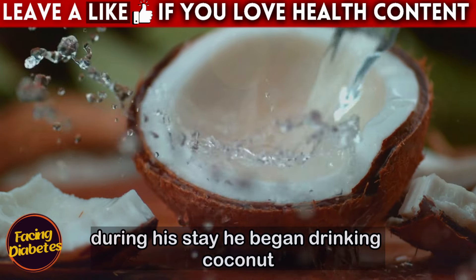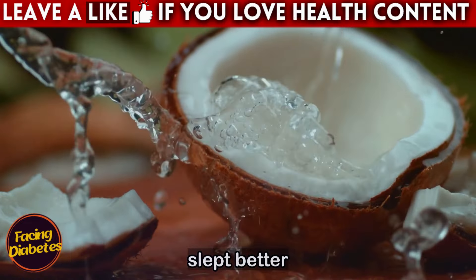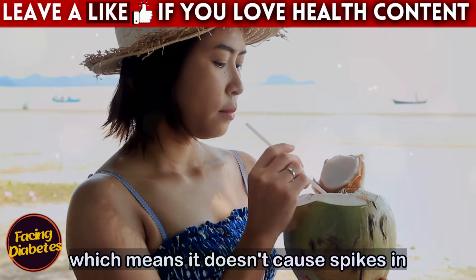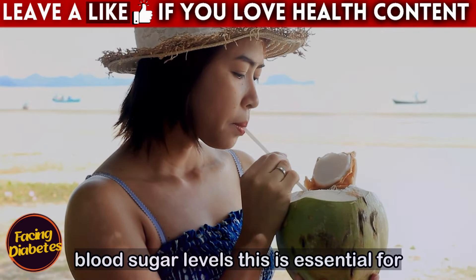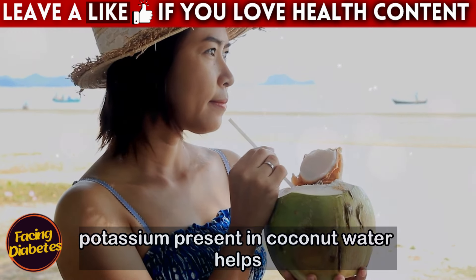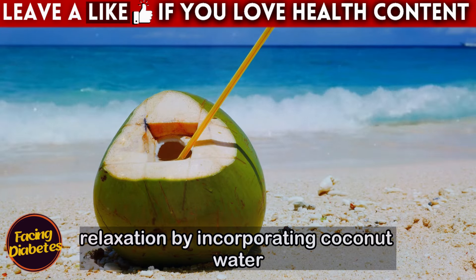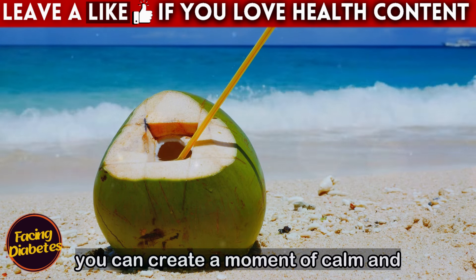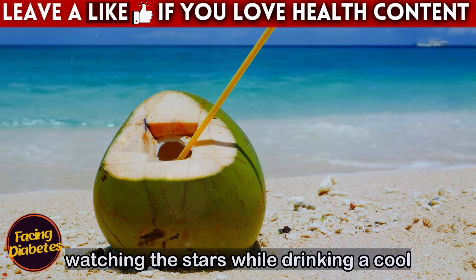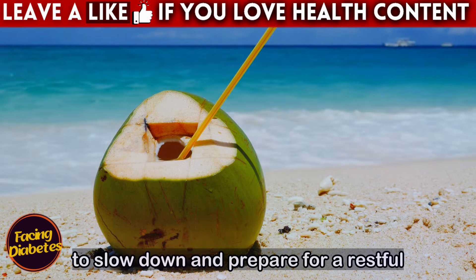Joao, a 65-year-old man who has always struggled with insomnia and high blood sugar levels, discovered coconut water during a trip to the coast. He was tired of waking up several times a night, feeling dehydrated and with a racing mind. During his stay, he began drinking coconut water every night before bed and noticed that he not only slept better, but also felt more energized when he woke up. Coconut water has a low glycemic index, which means it doesn't cause spikes in blood sugar levels, and the potassium in coconut water helps regulate blood pressure.